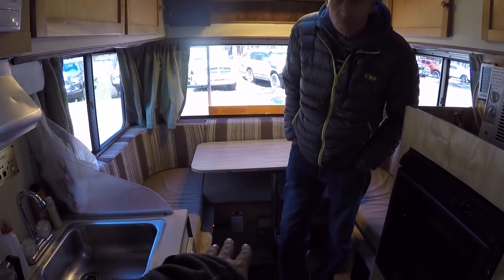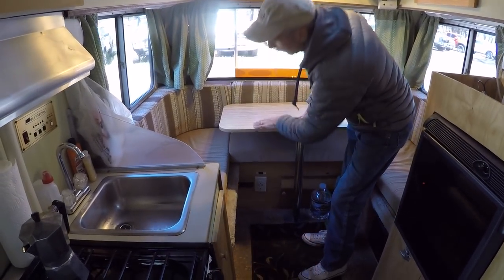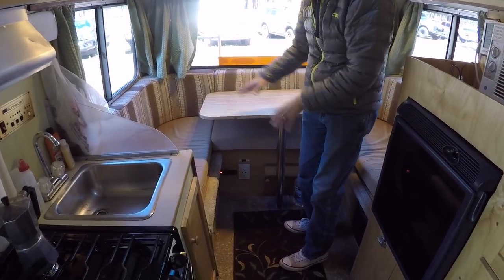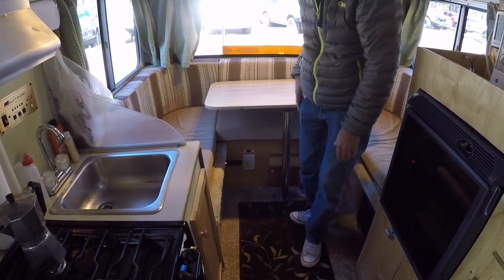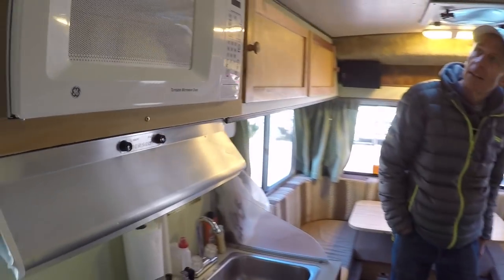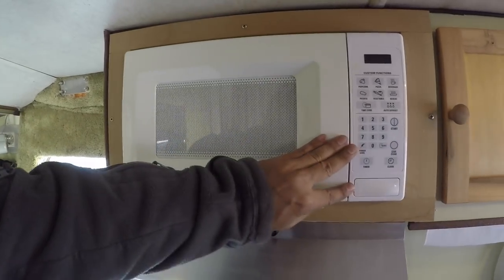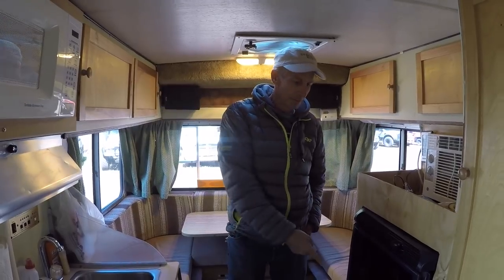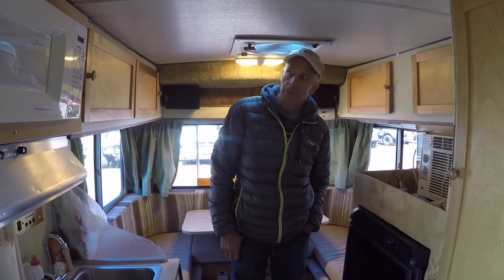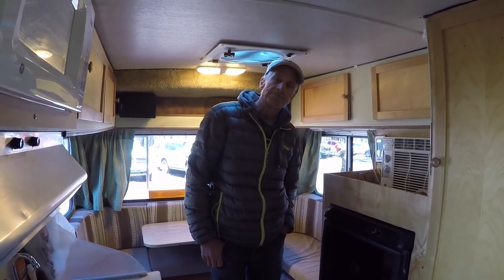The dinette converts into a bed as well — you pull this piece off, drop it down, and it sits on the cushions. You can sleep maybe two kids back there. The microwave is tiny but gets the job done. It works on generator or shore power, and you could also run an extension cord and run it off the inverter while boondocking.